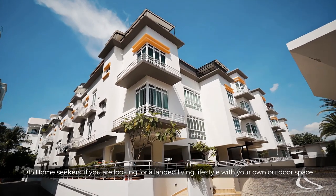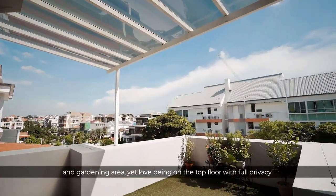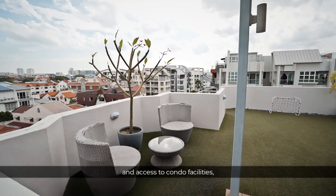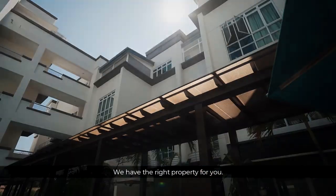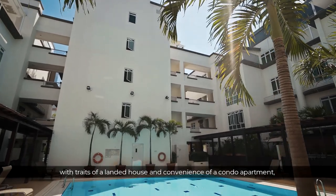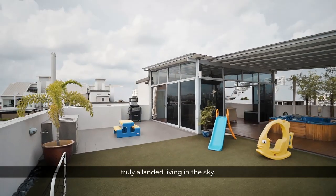If you're looking for a landed living lifestyle with your own outdoor space and gardening area, yet love being on the top floor with full privacy and access to condo facilities, we have the right property for you. Sunny Palm is a penthouse spanning over 3,200 square feet with the traits of a landed house and the convenience of a condo apartment — truly a landed living in the sky.